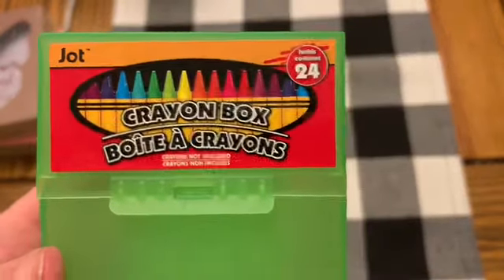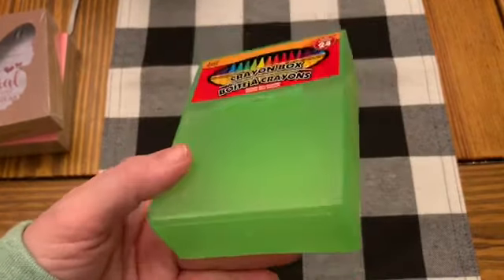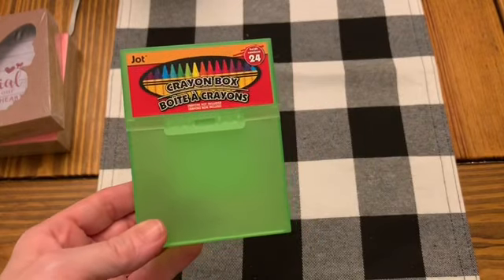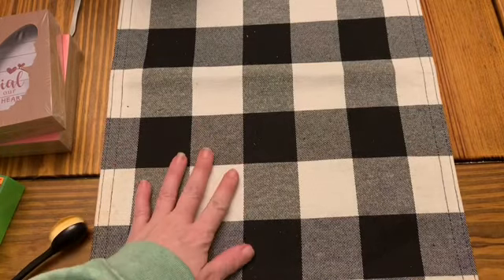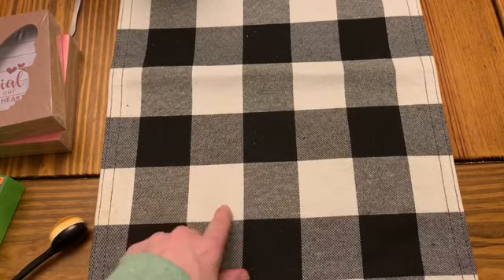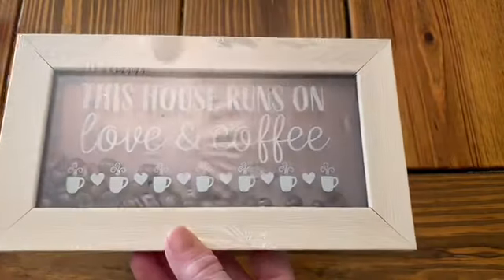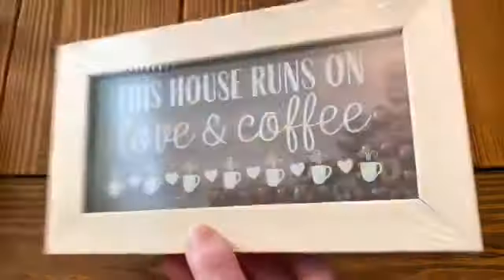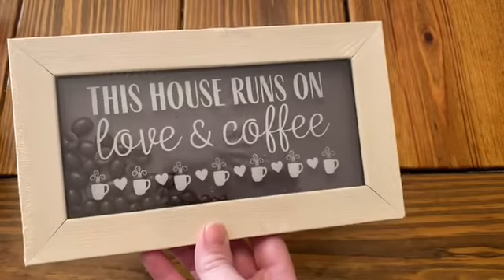The crayon boxes hold 24 crayons. They've had the clear pink and blue before, but they had some in green, so I picked up some of those just in case I'd be in a swap and need the green ones. And then this is so cute — it says 'This House Runs on Love and Coffee.' It's like a little shadow picture frame, and it has little plastic coffee beans on the inside that you can kind of roll around. I'm going to put that in our kitchen.